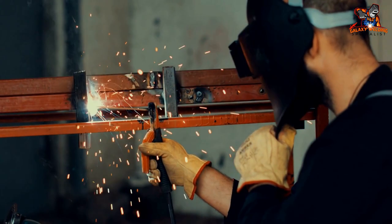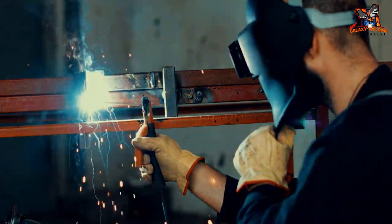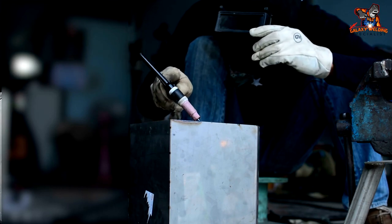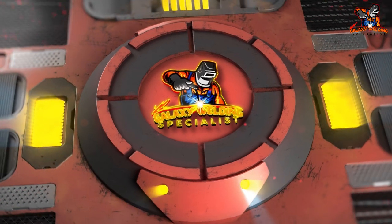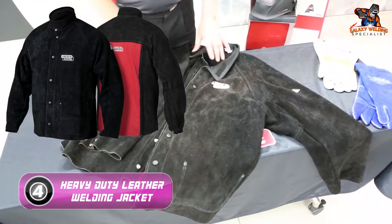However, it is important to note that the jacket is thin and may not be ideal for scenarios with heavy spatter. It's also light duty, so it may not be best suited for overhead welding tasks.